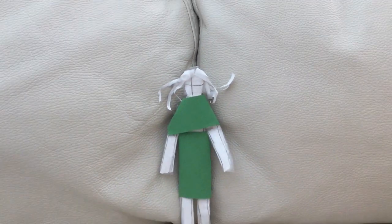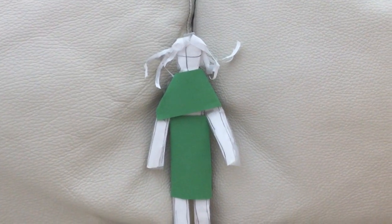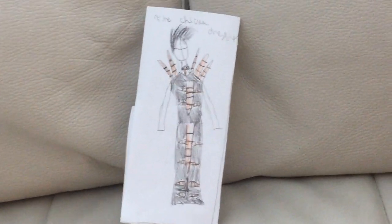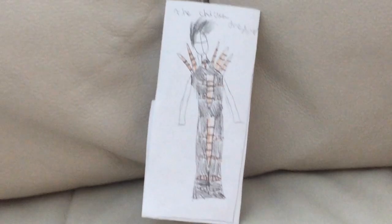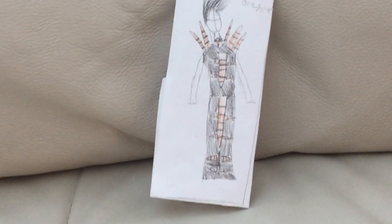This is Cruella DeVille's Christmas dress — basically a green dress. And this is another Cruella DeVille dress that I made, but I'm too lazy to actually do it fully. It basically looks like this.